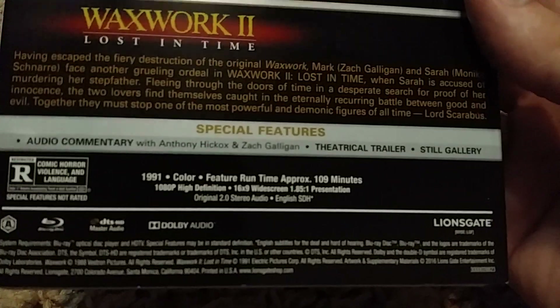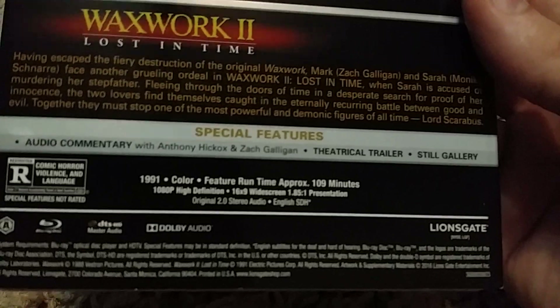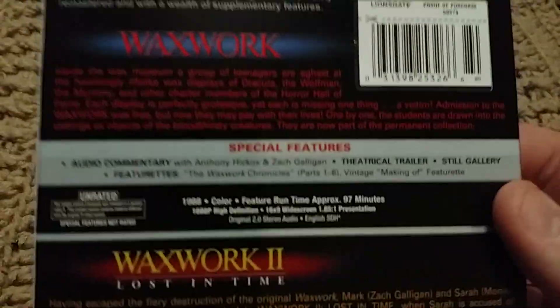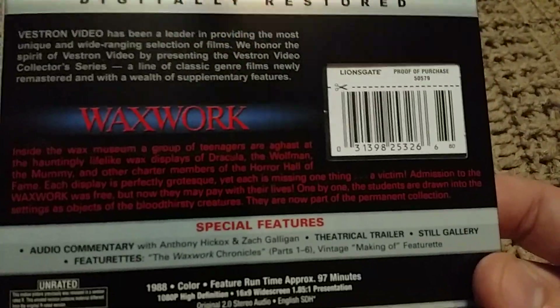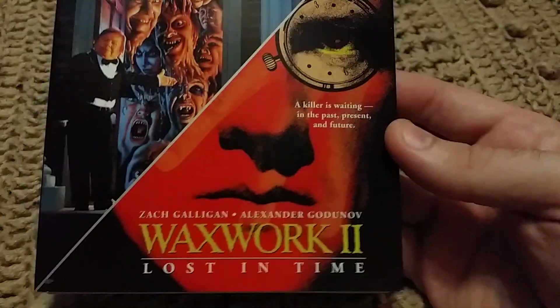Waxwork 2 also has a theatrical trailer and still gallery, so it's got a few extras — not really a lot on there. So if you're looking for extras, keep that in mind. I've watched both of these on here and they look pretty decent.